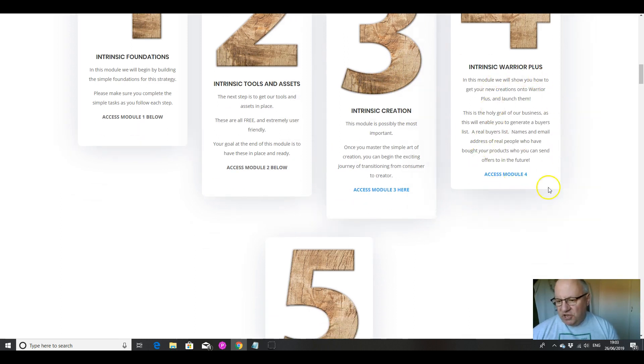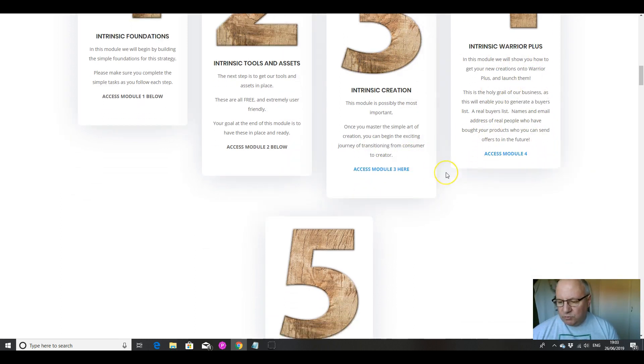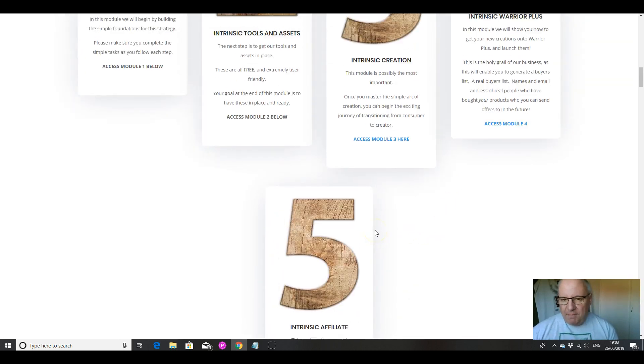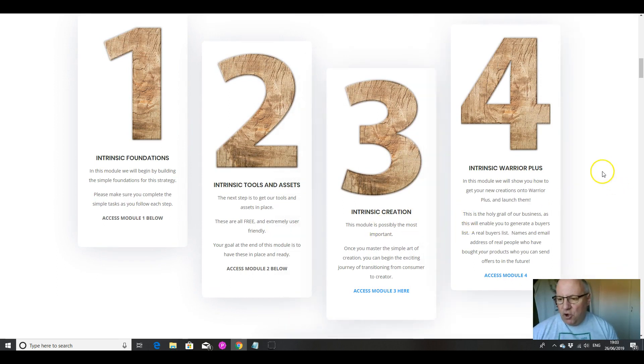The most important module is the creation module, number three. Module four shows you how to get this onto Warrior Plus and launch it once we've created. And then module five is where we really make the money. I just want to clear up a common misconception, which is that people actually make money from the product launches themselves — typically that isn't the case. If you're launching a digital product on JVZoo or Warrior Plus, what you are doing is getting buyers, getting other super affiliates to give you their buyers lists.